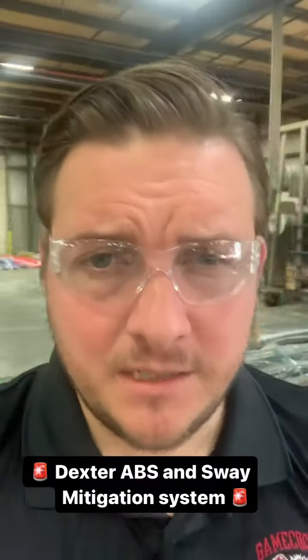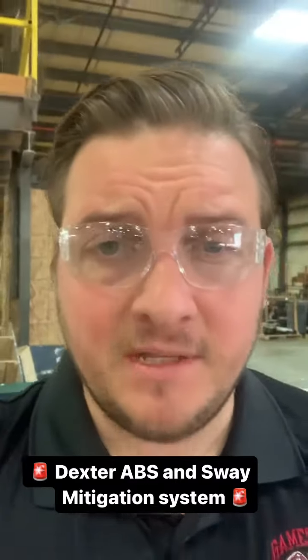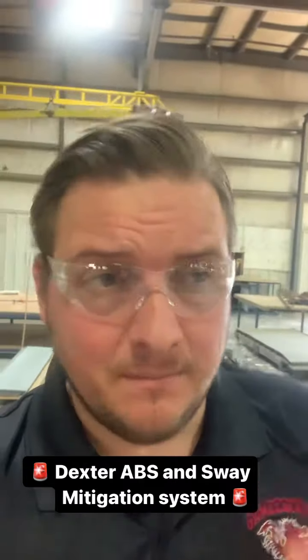What up everybody? It is your Heartland rep here, Alex Gabriel. I'm inside of our luxury fifth wheel plant here where our Big Countries are actually made.